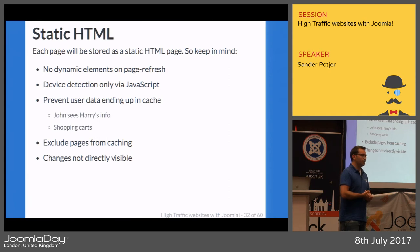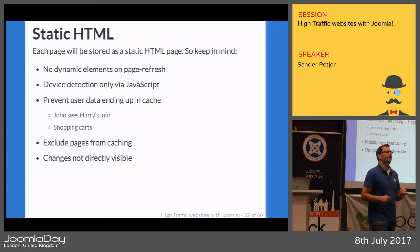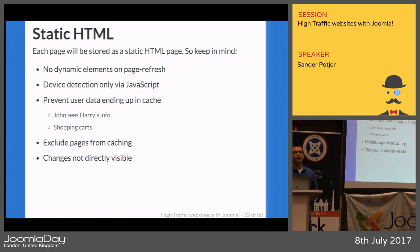For example, with Varnish, if someone fills in a contact form and there's an error, you don't want the next person on a different computer to see the previously filled-in information. Or on a shopping website, you don't want to end up in someone else's shopping cart. You can exclude pages from caching — for instance, you definitely want to exclude the entire Joomla administrator folder from Varnish caching.